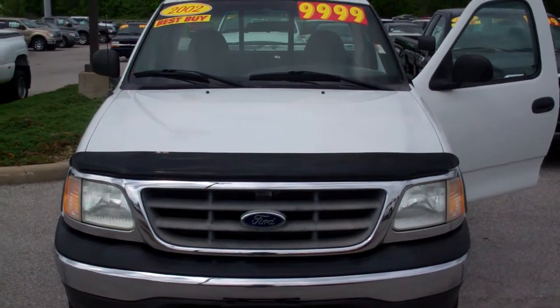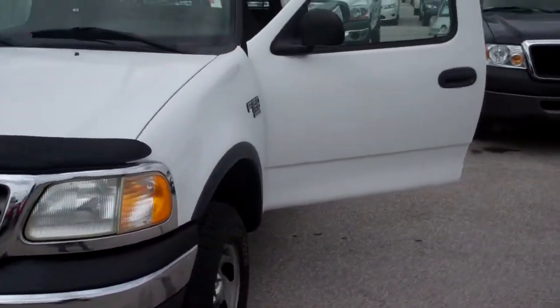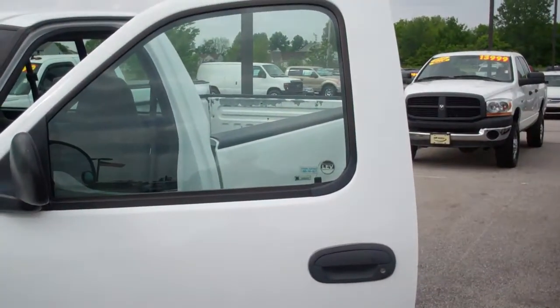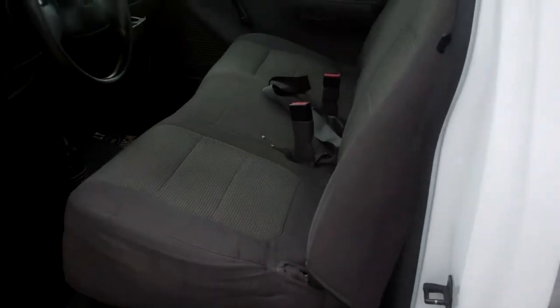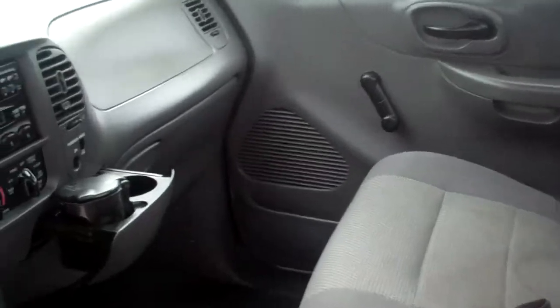This one is a four-wheel drive with the 5.4 liter Triton engine. There is currently no warranty on this vehicle, but you do have the ability to custom tailor a warranty based on how many miles per year you drive. You can get a warranty on this thing that would cover it right down to the buttons on the stereo, if that's what you desired.